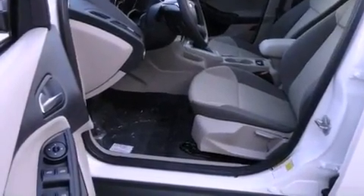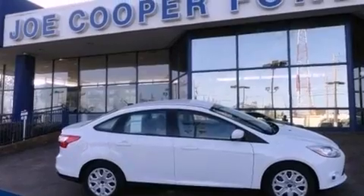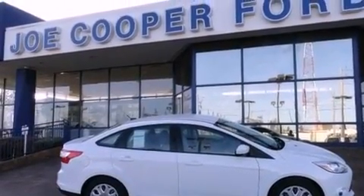With an EPA estimated rating of 36 miles per gallon on the highway, this automobile pays off in the long run.